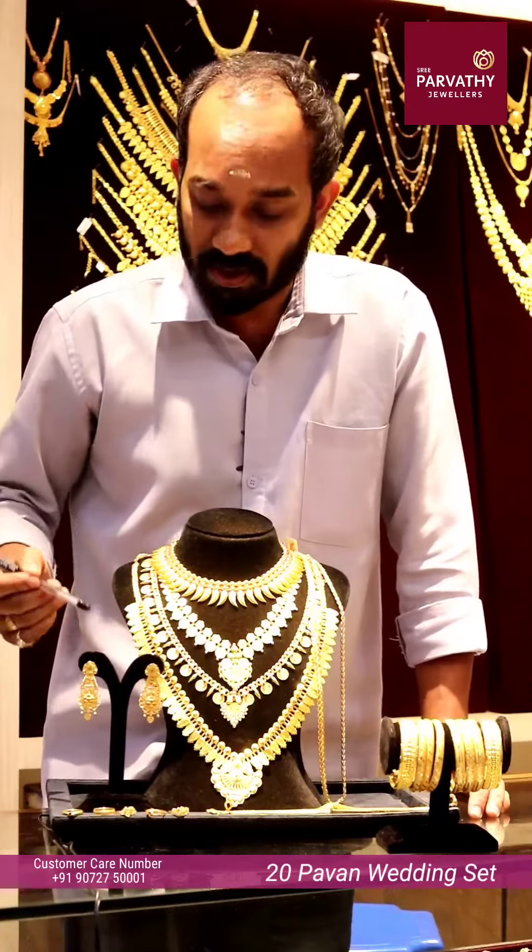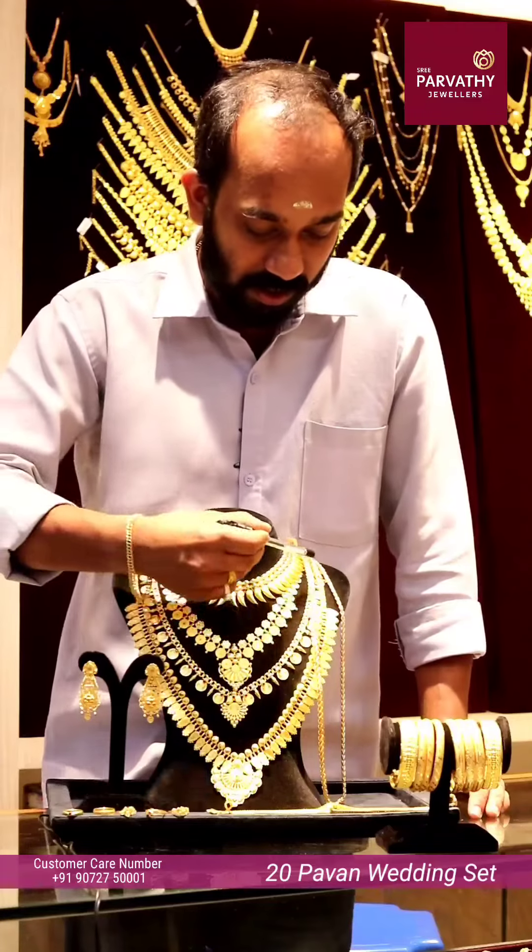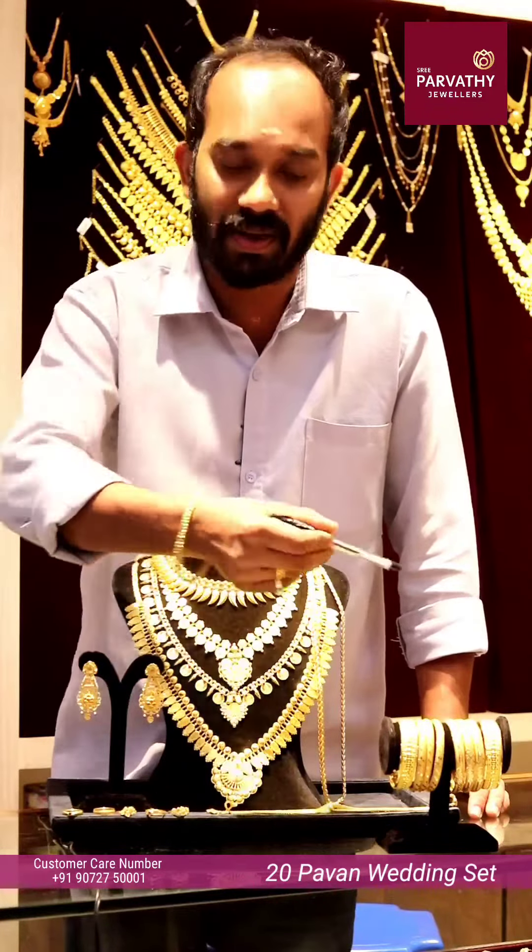There are 5 rings, studs, 4 smalls, and 5 smalls.